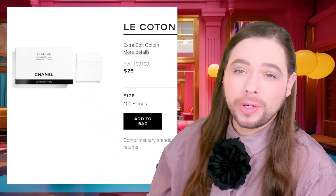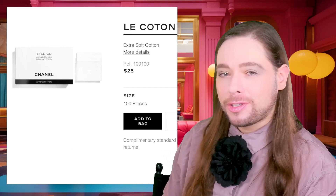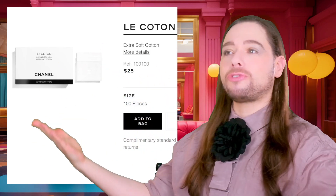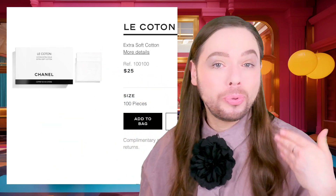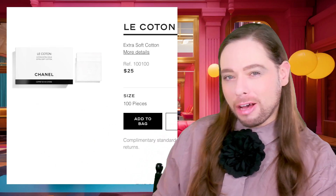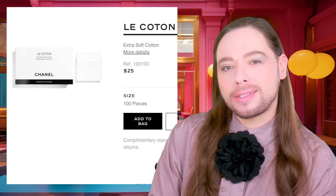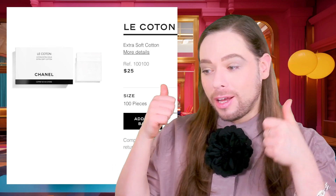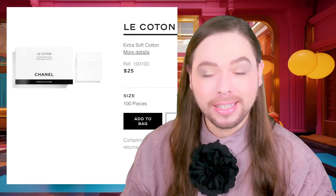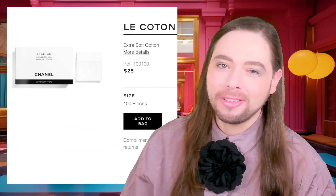That would be our 2023 rundown — the cheapest gifts Chanel has to offer for us to purchase for ourselves or our loved ones, us poor aspirational clients. Let me know your thoughts down below. I hope you've enjoyed this video — if you have, thumb it up, love you loads, subscribe, and until next gifting, never give up on love. Bye.